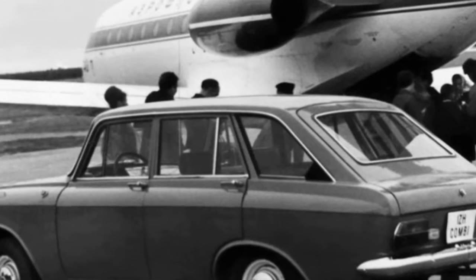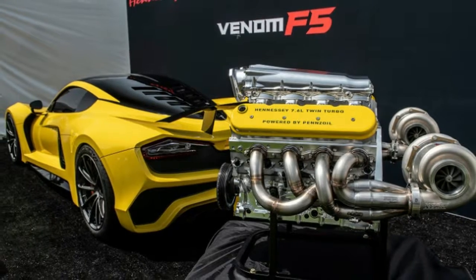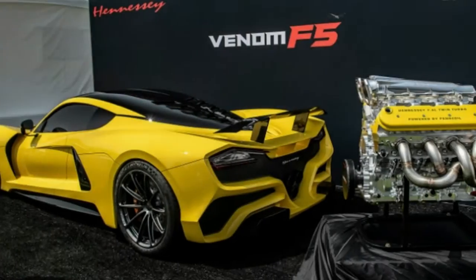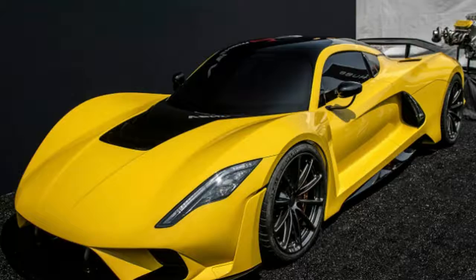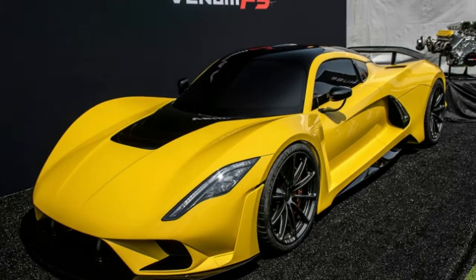Well, the details are more finalized now, since Hennessy showed the engine at the Quail Motorsports gathering. The engine is all aluminum with cast aluminum heads and a machined billet aluminum engine block. The result is a power plant with a rather unique finish, and it features Hennessy and F5 logos machine etched into the block.